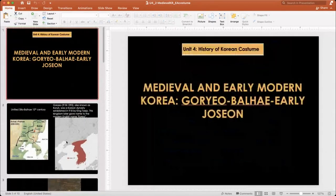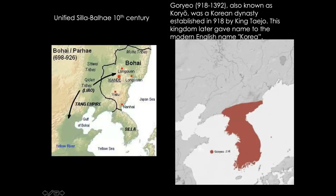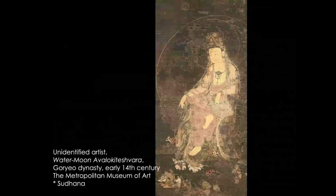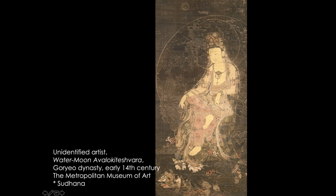The Goryeo dynasty comes immediately after the Unified Silla and Balhae period, spanning from the 10th century to the 14th century. According to historical records, they had a lavish aristocratic culture in general. But we don't have any surviving clothes per se. If we go to the end of the Goryeo dynasty, we have some colorful silk threads dated to the 14th century, but we don't have actual silk garments — we have paintings.